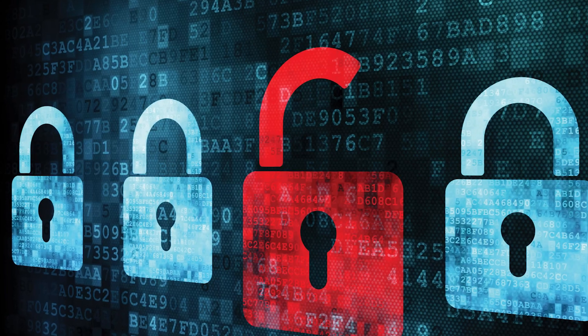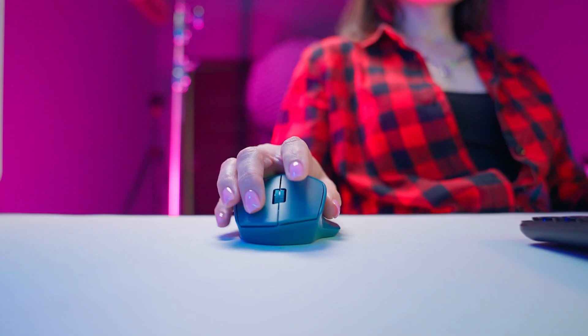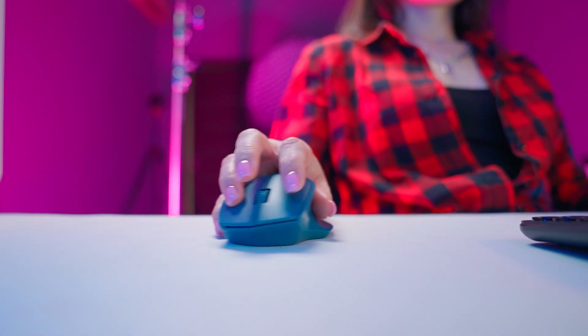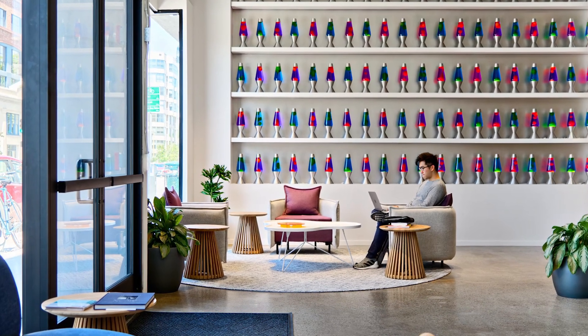Cloudflare didn't stop with just lava lamps. They treat these systems as both practical security measures and a fun way to illustrate the power of randomness. One of Cloudflare's executives explained that having something like a lava lamp wall is a way of telling a story about the importance of random numbers and getting people to think about security on the internet. After all, they could use other viable methods to gather randomness — like listening to quiet background noise in hardware or collecting mouse movement data. Those standard methods work, but as Cloudflare's CTO joked: where's the fun in that? The lava lamp wall brings a bit of whimsy to a very serious task.